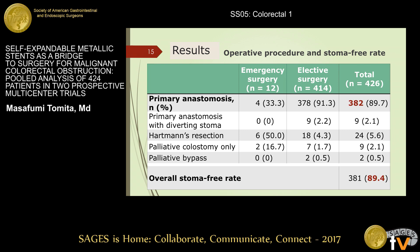For bridge-to-surgery patients, the results were emergency surgery in 12 patients, primary anastomosis in 382 patients, including anastomosis with diverting stoma in nine patients. Hartmann's resection was performed in 24 patients. Palliative colostomy only was performed in nine patients. And three patients required emergency surgery with diverting stoma after anastomosis leakage. Thus, the overall stoma-free rate was 89.4%.